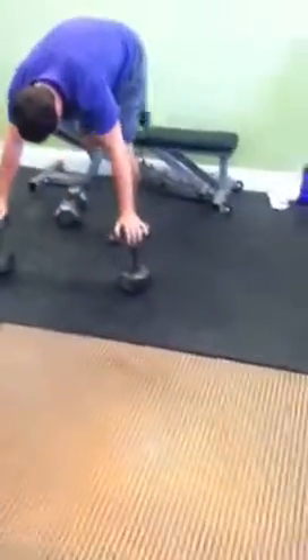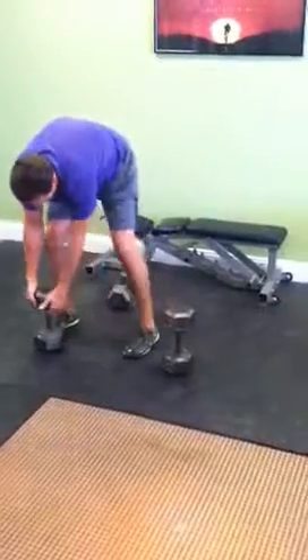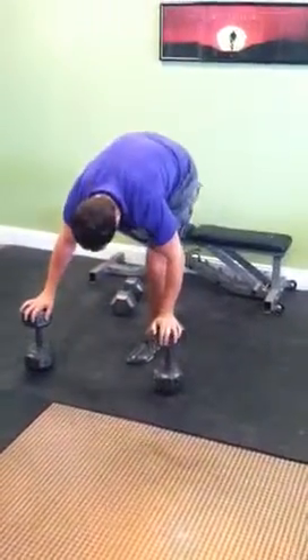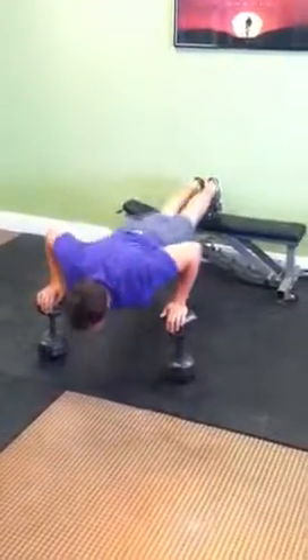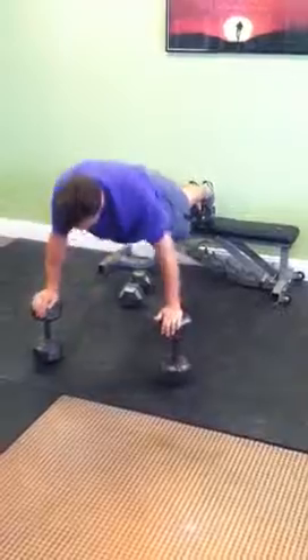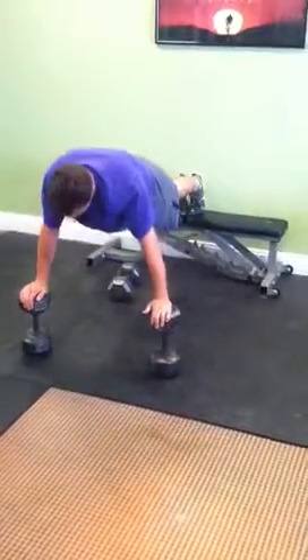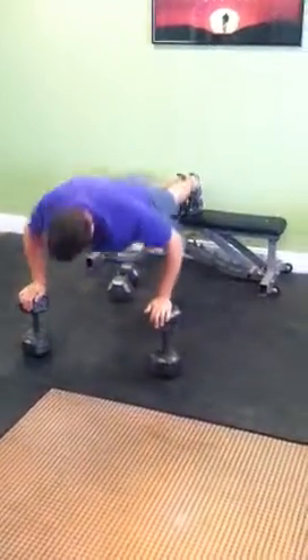And now he's going to do — let's go 15. Suspended pushups. Keep that core tight, you don't want to rock that weight. You're getting good depth — nice and deep.